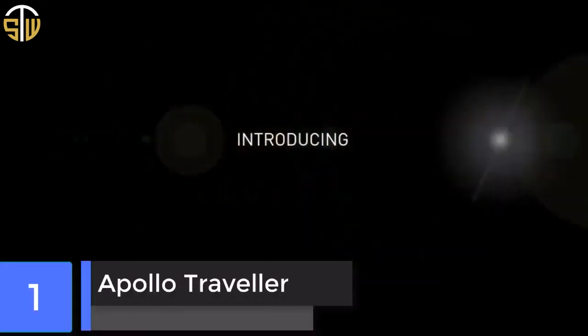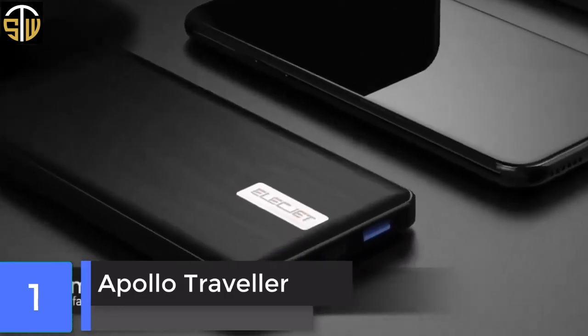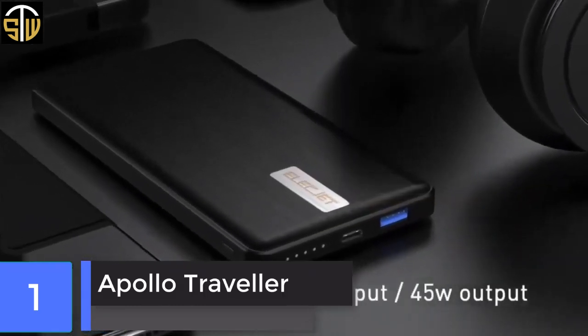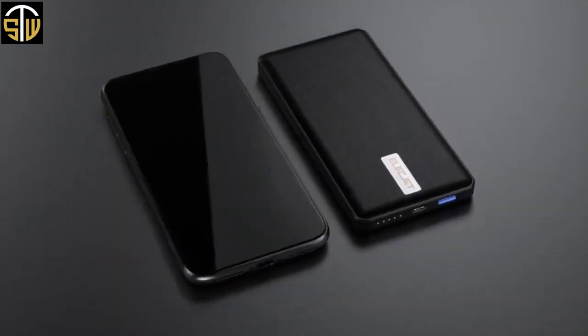Apollo Traveler. The Apollo Traveler is the world's first and truly fast-charging power bank. It can be fully charged in just 18 minutes when using a 60W USB-C PD charger. Because of Gryphon technology, the battery life and performance is incredible.